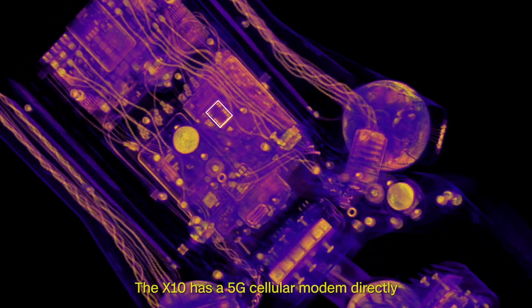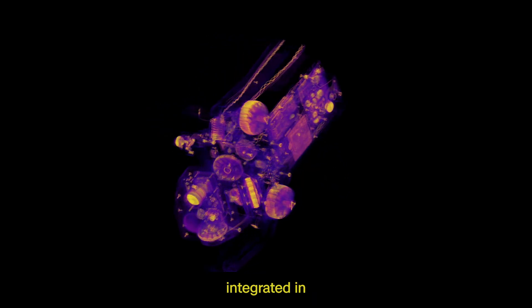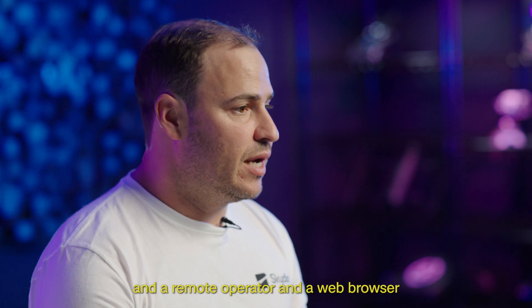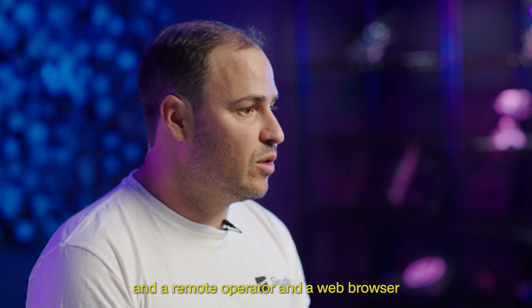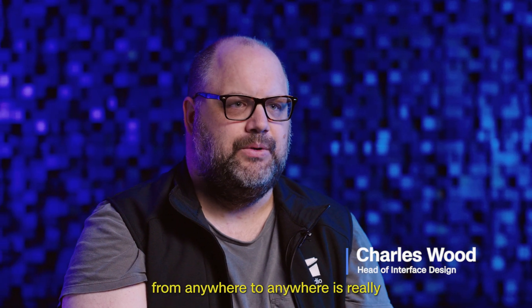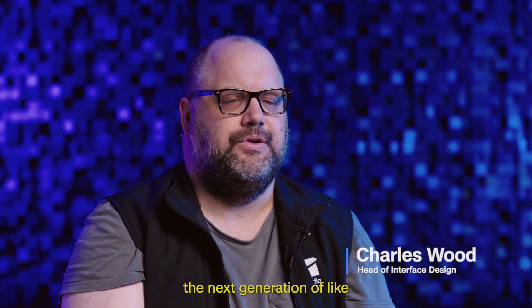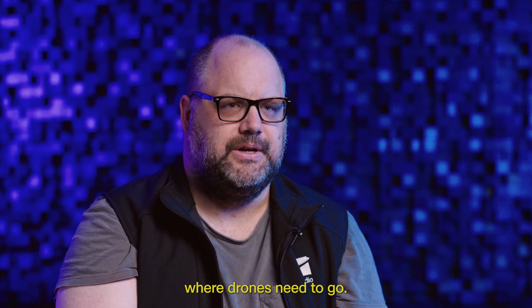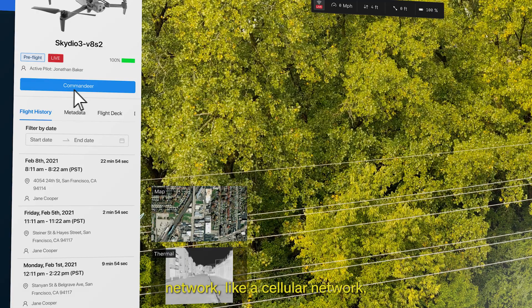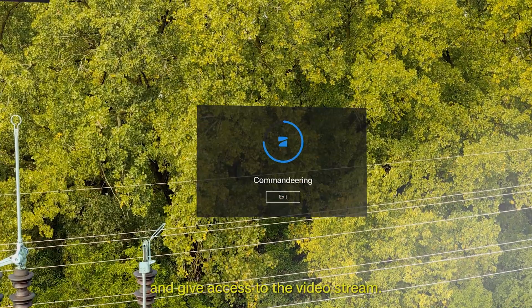The X10 has a 5G cellular modem directly integrated, allowing you to seamlessly hand off between a controller, a remote operator, and a web browser. Being able to pilot from anywhere to anywhere is really the next generation of where drones need to go. You need to be able to put them on a wide area network like a cellular network and give access to the video stream.